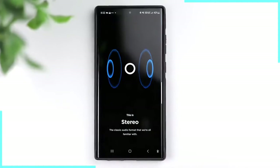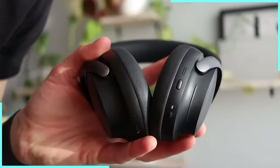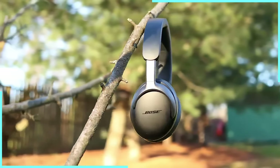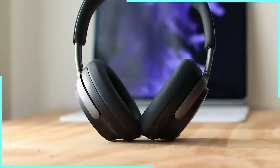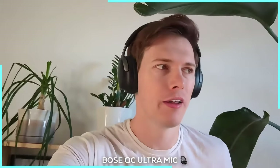These headphones have spatial audio that'll make you feel like you're in the middle of an IMAX theater even if you're just watching cat videos on your phone. It uses something called CustomTune to calibrate the sound to your unique ear shape — like the headphones are giving your ears a personalized hug. The noise cancellation is so good, powered by AI algorithms, it's like having a mute button for the entire world. The voice pickup is so clear your colleagues will think you've hired Morgan Freeman as your personal spokesperson, even in the middle of a construction zone.